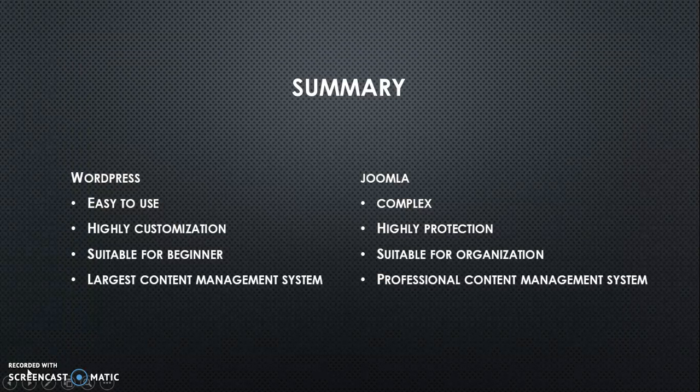Here is a summary of our Enterprise 2.0 system. WordPress is easy to use and has highly customizable features. It is suitable for beginners and is also the largest content management system.